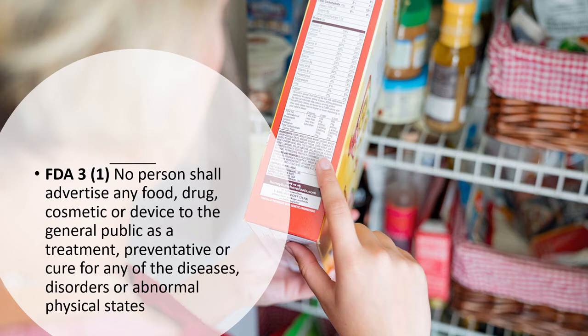Food has a really important impact on disease, but we can't be out there advertising food as a mitigating aspect of disease. It's a fine balance that we as food product developers have to play.